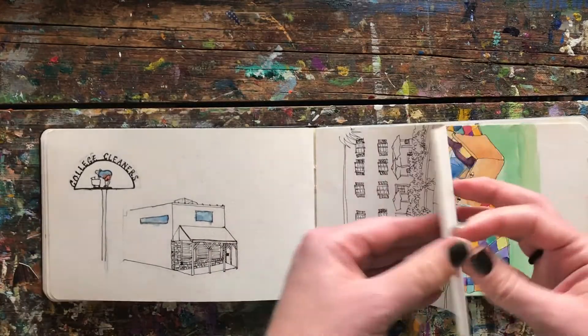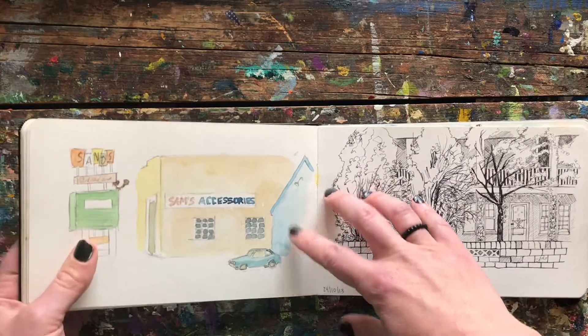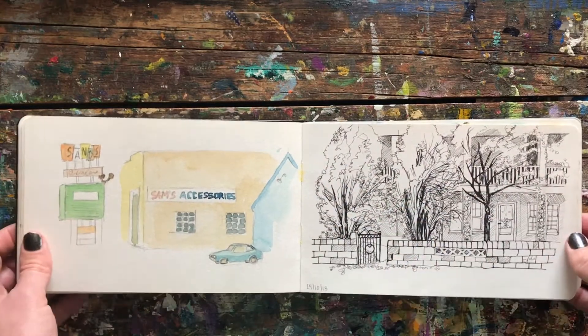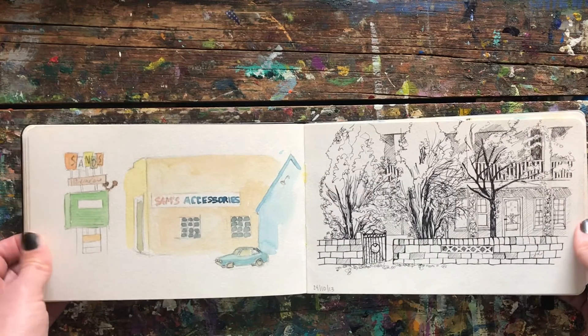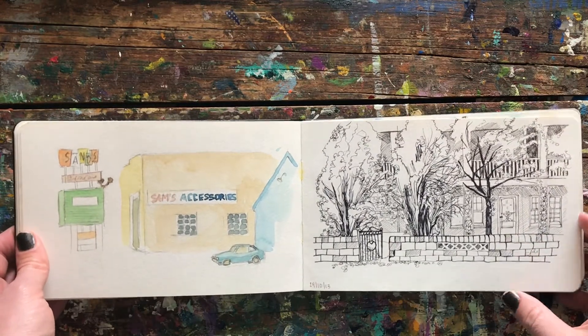You'll see some of the pages are ripped out. That's not because I didn't like the drawings — it's actually because I sold them. I just pulled them out for a little sale, put them in a frame or something, which means some of the pages are falling out, but that's okay.